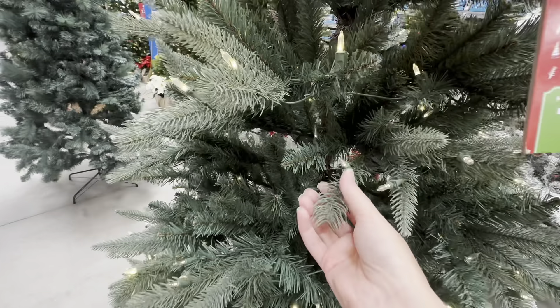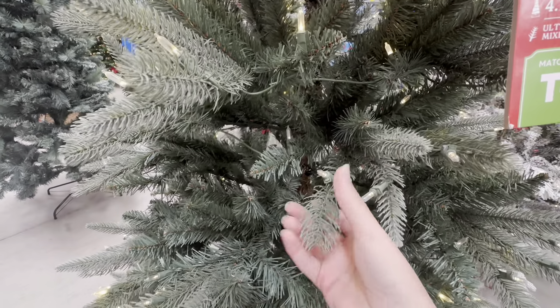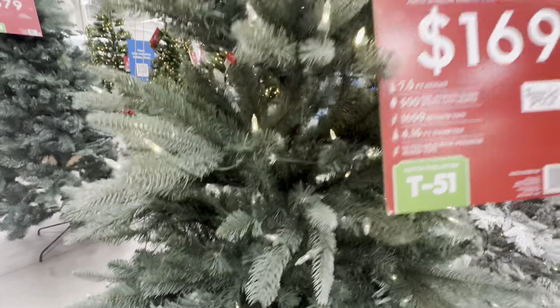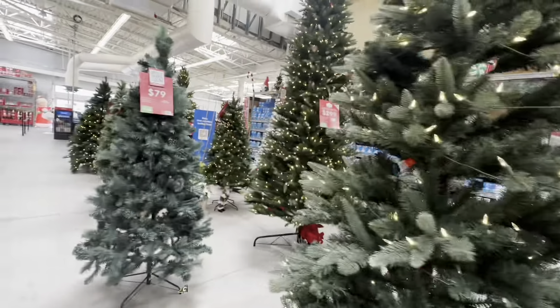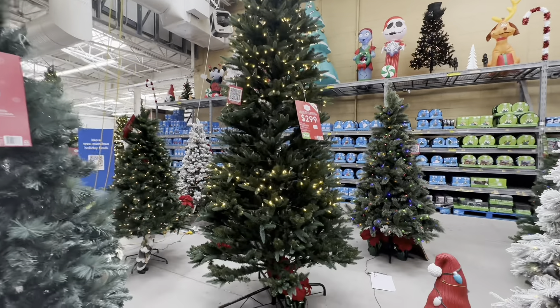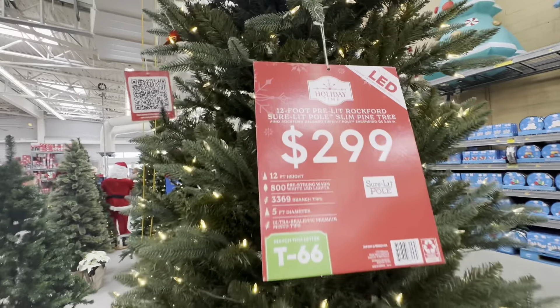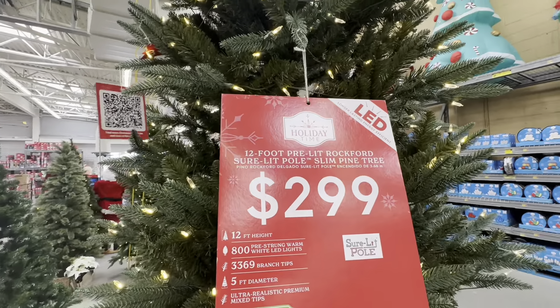They're each all unique. This one actually kind of feels like a real tree — that's neat. Whoa, it's a big one. 12 feet, $299.